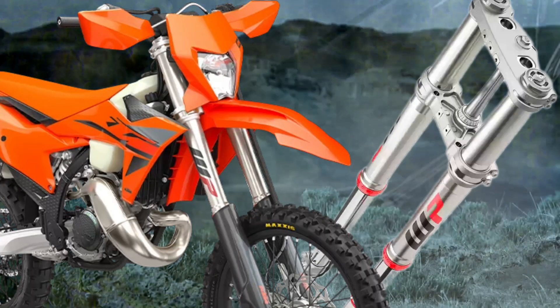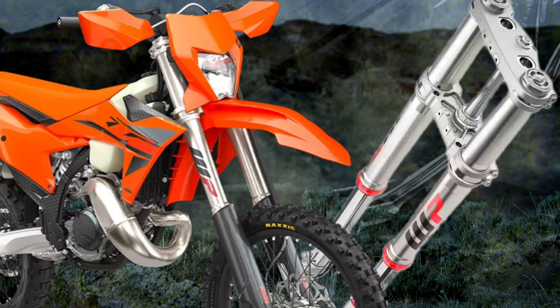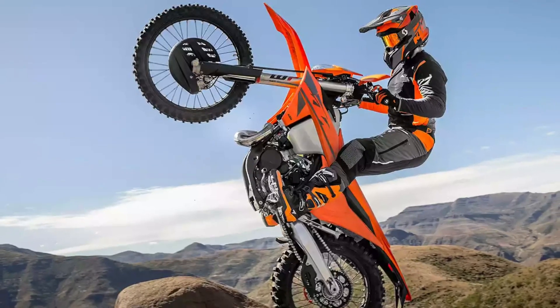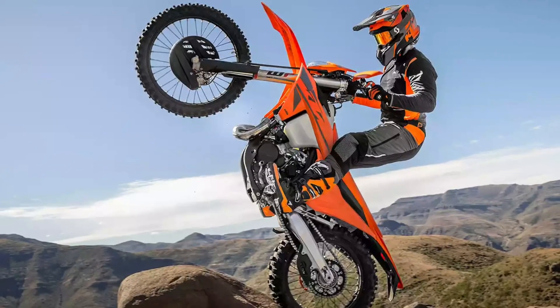Suspension: A 48 mm WP XACT closed cartridge spring fork provides fast and consistent damping with optimized oil flow. These forks ensure unmatched performance at every level.